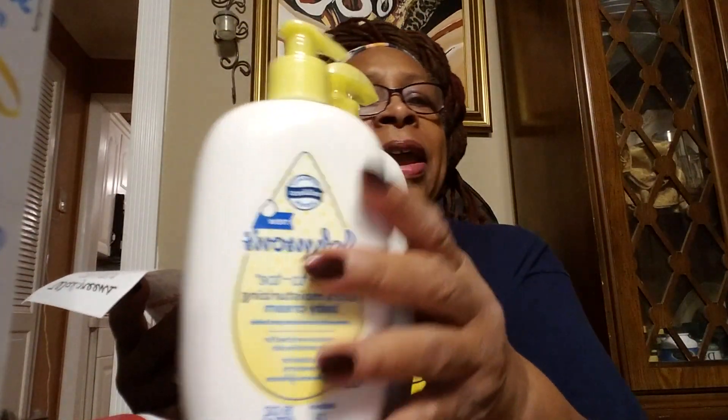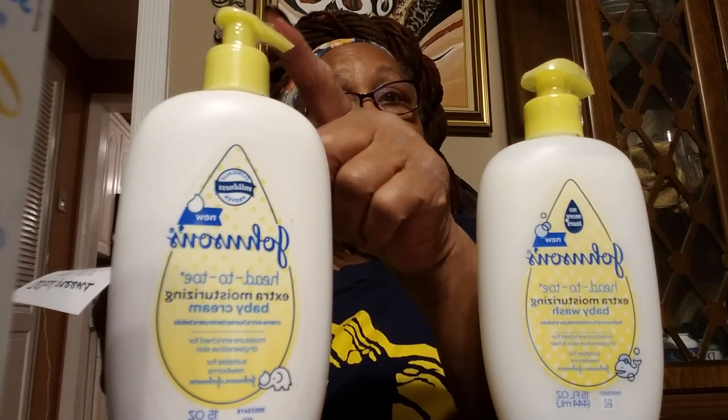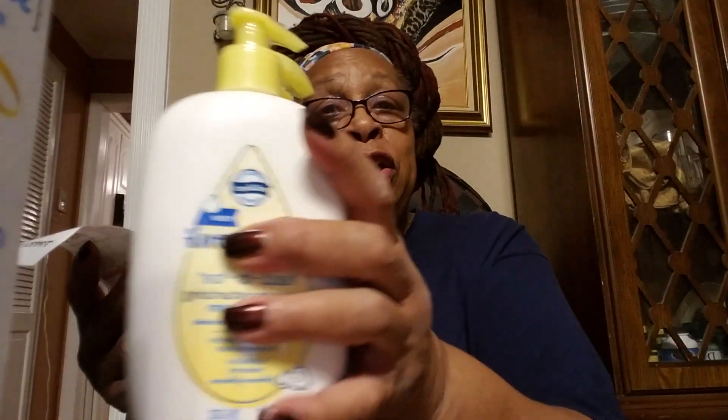I found this Johnson & Johnson product and it was reduced — normally $5.99 but reduced down to $3.49. So I bought two of them. One is a moisturizer baby wash and the other is a moisturizer baby cream. Each was $3.49. There's a rebate on Ibotta for a dollar for each one, so instead of paying $3.49 it's like paying $2.49 because I'm getting back a dollar for each one. That's why I bought these.